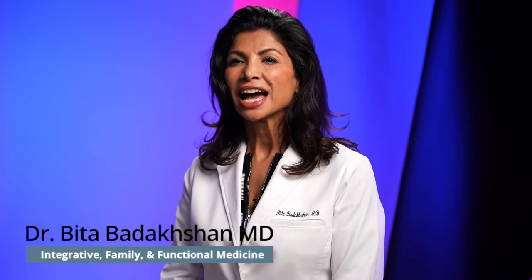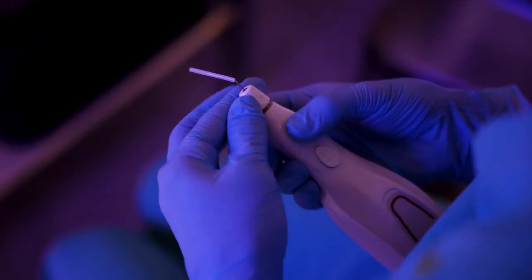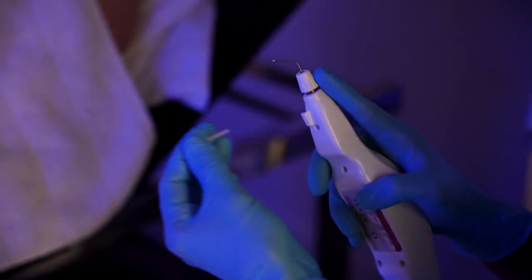Hi, I'm Dr. Bita at OC Functional Medical Center. I'm going to talk about Plexer. Plexer is a device from Italy. It's the only energy-based device generating pure plasma energy over the surface of the skin.